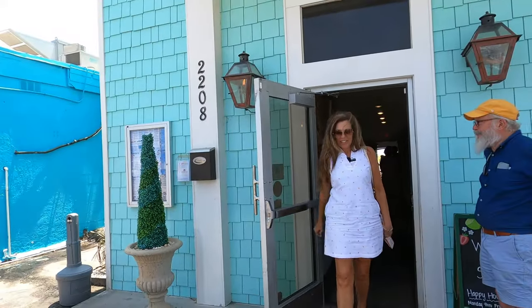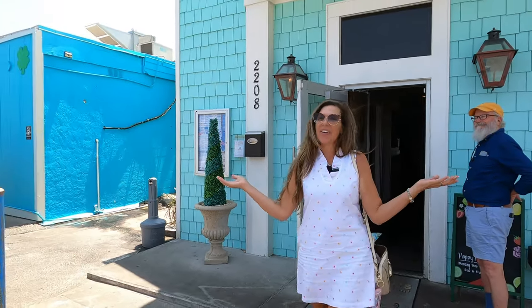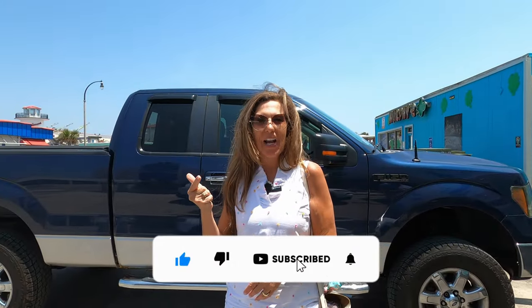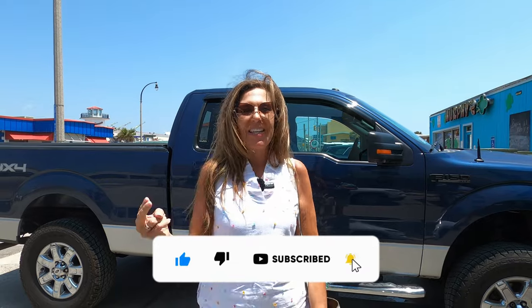Well, there you have it — that was a look at Snooki's Oceanfront right here. If you like what you saw, make sure you hit that thumbs up, click that subscribe button, and as always, keep beachin'. Hope to see you soon!